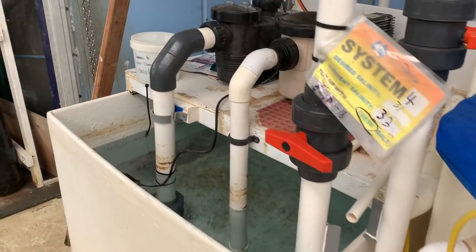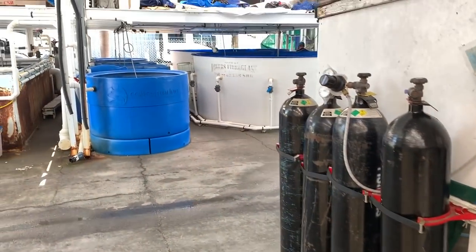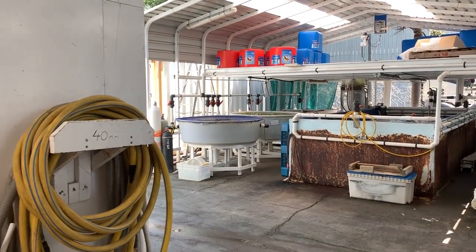Looks like some other rabbitfish too. Here's some more filtration equipment — some sumps, looks like a bunch of oxygen systems, and another sneak peek of some of the larger tanks outside that we'll check out soon.